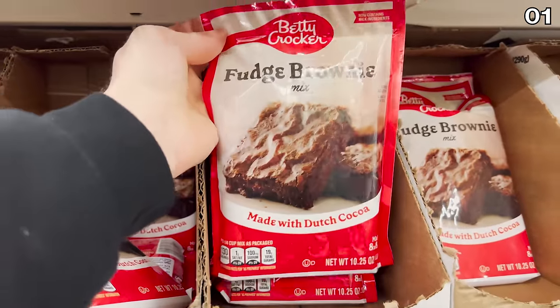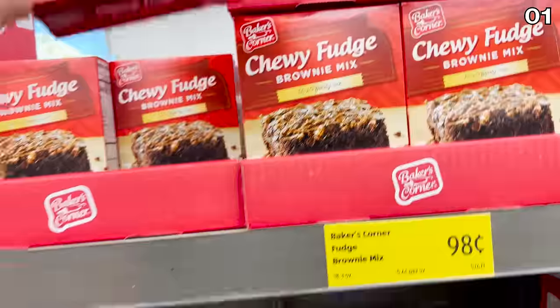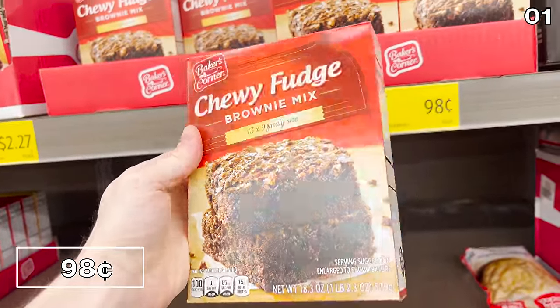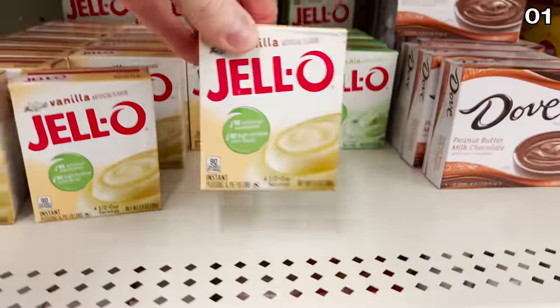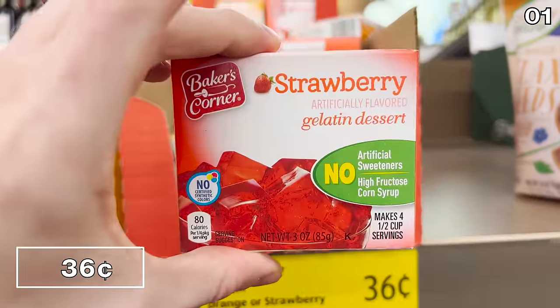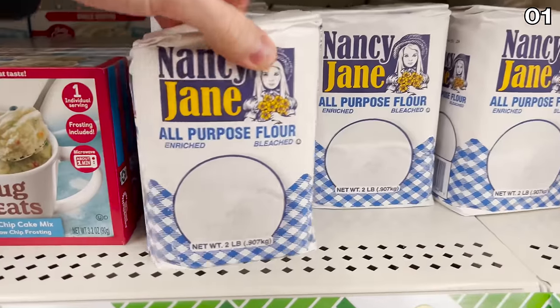Brownie mix at Dollar Tree from the Betty Crocker brand is enough for an 8x8-inch pan. At Aldi, you can buy their brownie mix for $0.98, which gives you enough for a 13x9-inch pan. With regards to gelatin, it's $1.25 at Dollar Tree versus $0.36 at Aldi. Flour is $0.94 at Walmart versus Dollar Tree pricing.